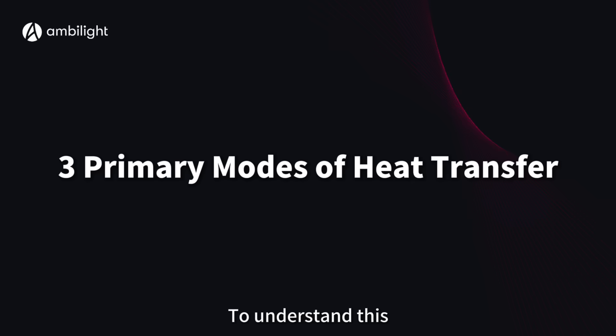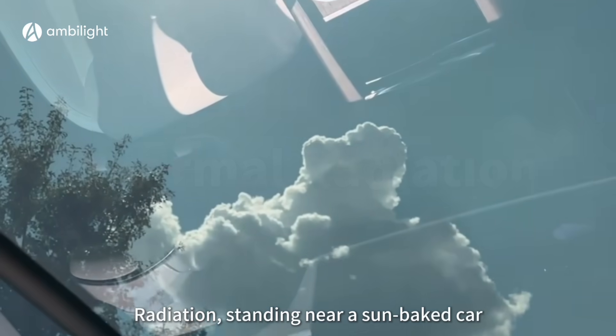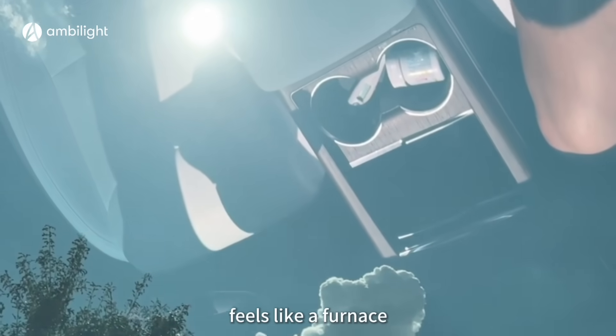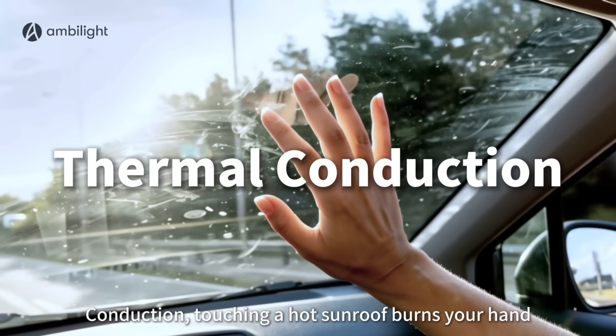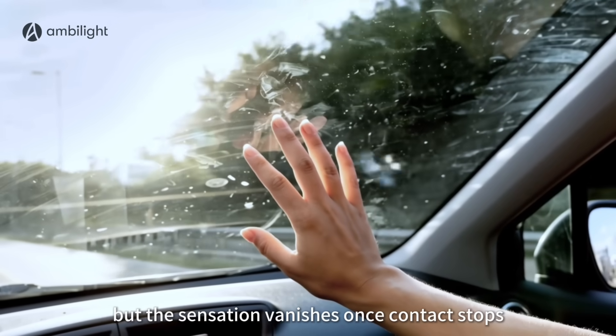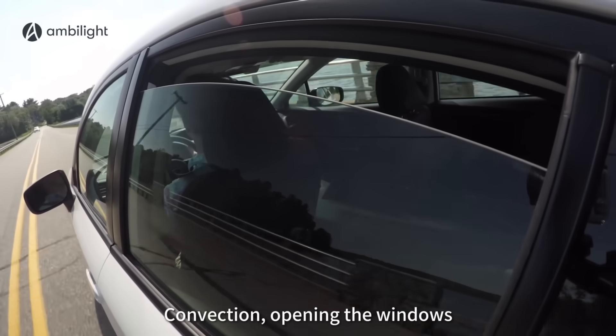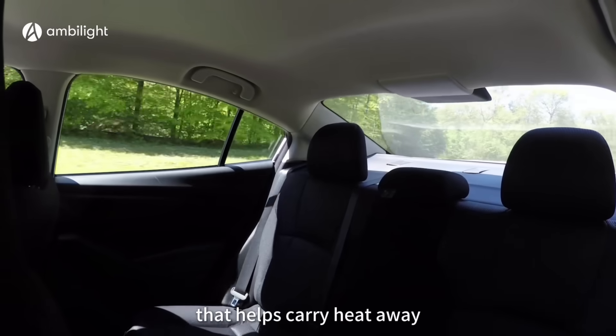To understand this, recall the three primary modes of heat transfer. Radiation: standing near a sun-baked car feels like a furnace, as hot surfaces radiate energy outward. Conduction: touching a hot sunroof burns your hand, but the sensation vanishes once contact stops. Convection: opening the windows or turning on the AC creates airflow that helps carry heat away.